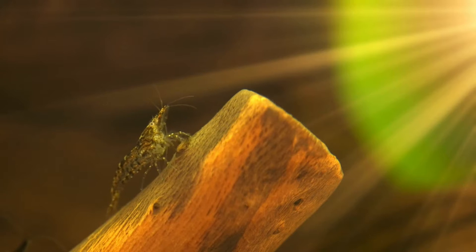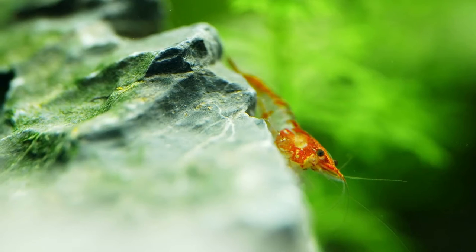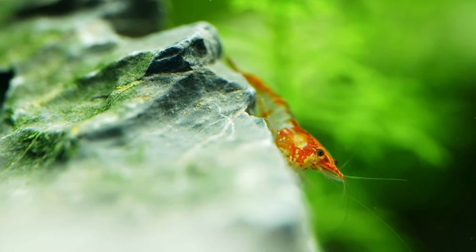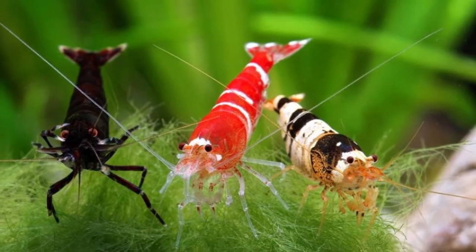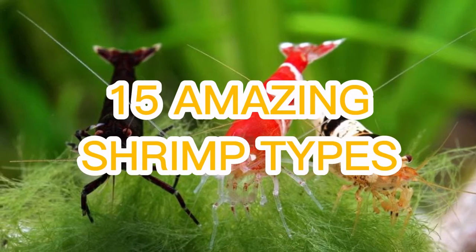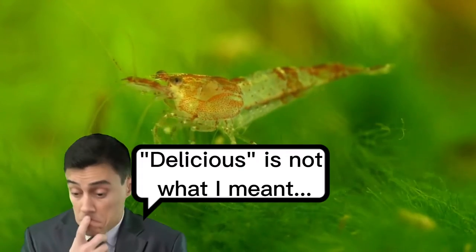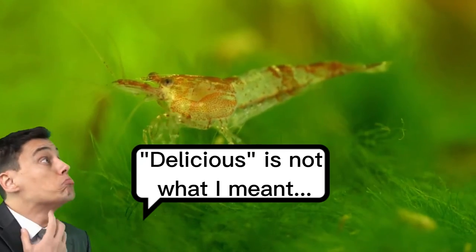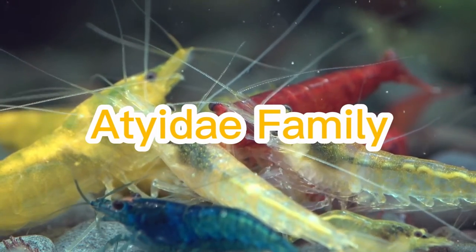Our aquatic animal for today's topic will spotlight the incredible freshwater shrimps making their name known in the fishkeeping hobby of this generation. We won't be talking about how to prepare a dish that uses shrimp as the main ingredient. Instead, we will unravel the 15 amazing shrimp types you can introduce to your tank to make it look highly delicious and extremely glamorous. These tiny crustaceans from the Atyidae family have two most popular genera.